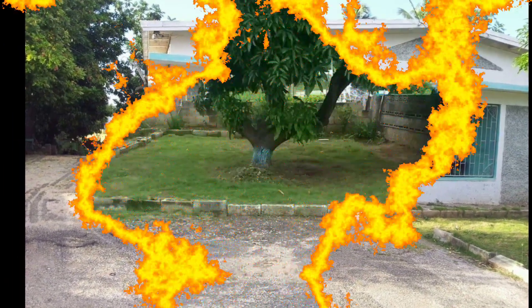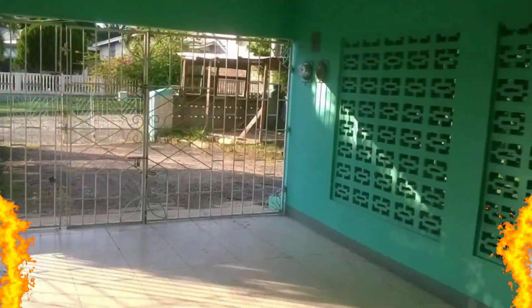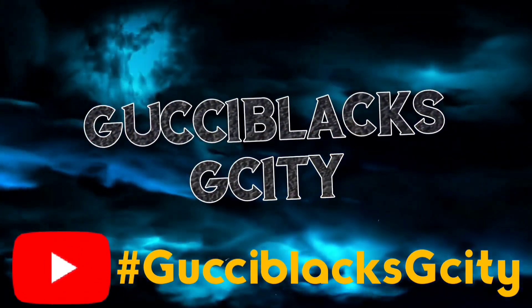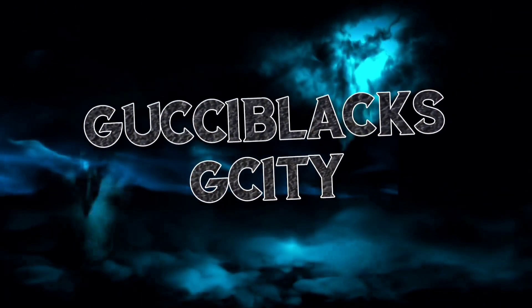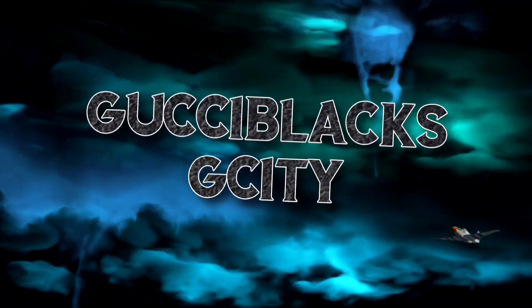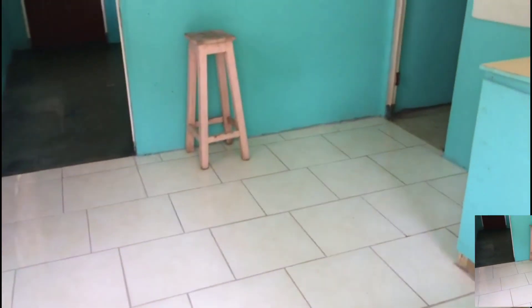Today I am featuring this two-bedroom house for rent, might be for sale in the long run. I have an apartment here for rent — it's a two bedroom with bathroom, kitchen, and a car porch.